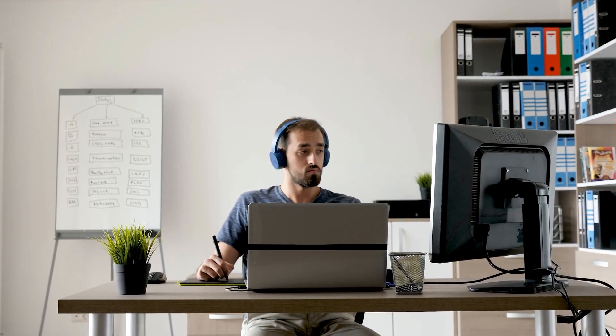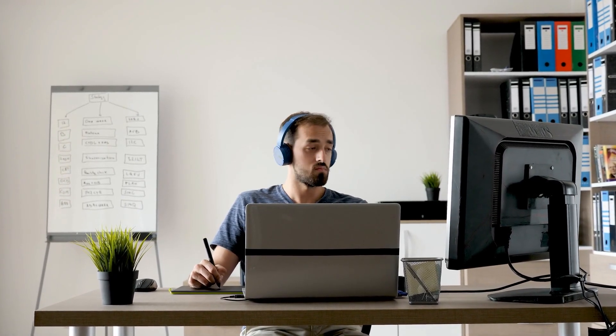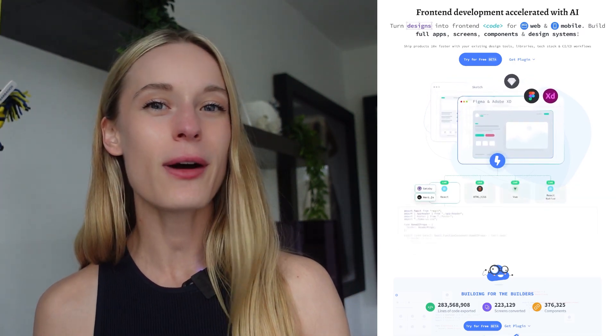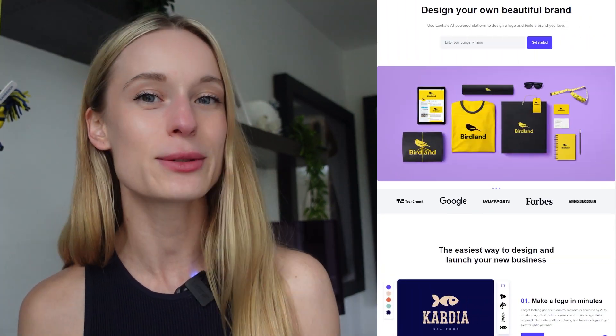Today I'm going to share with you some of the best tools to help you build your projects faster. Whether you are a designer, a coder, maybe you are neither, you're non-technical, you are a product manager — these tools will still benefit you. I'm going to share tools that will take your designs to code, automatically generating code, to helping you find really unique domains, creating logos, and so much more.